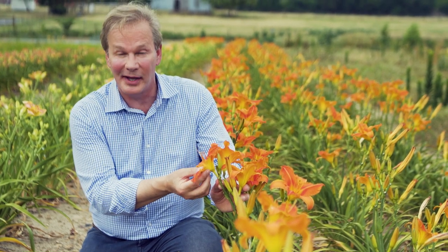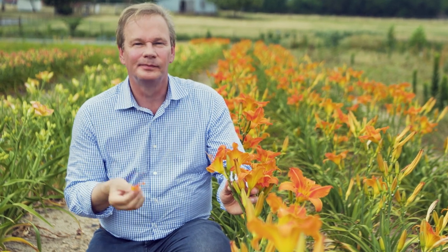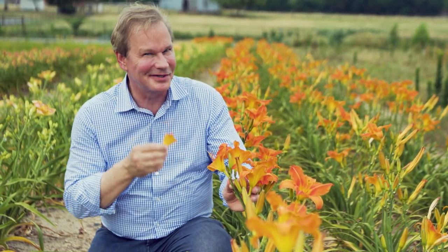Most parts of the daylily are edible. They have a mild flavor. Not too bad. Why not add some daylily petals to your next salad?